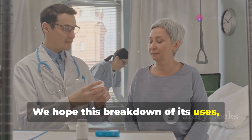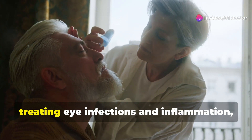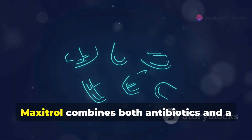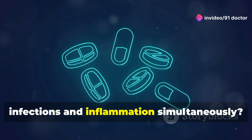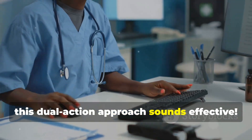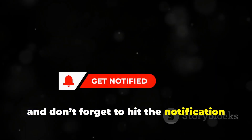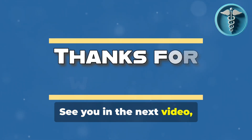And that's a wrap on Maxitrol eye drops. We hope this breakdown of its uses, benefits, and precautions has been helpful to you. Remember, while Maxitrol can be a great tool for treating eye infections and inflammation, it's essential to follow your doctor's instructions closely. Did you know that Maxitrol combines both antibiotics and a corticosteroid to tackle bacterial infections and inflammation simultaneously? Let us know in the comments if you think this dual-action approach sounds effective. Thank you for watching. If you found this video helpful, please give it a thumbs up, subscribe to our channel, and don't forget to hit the notification bell so you don't miss out on our latest health-related videos. See you in the next video, and take care.